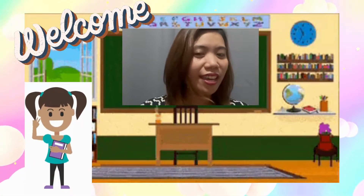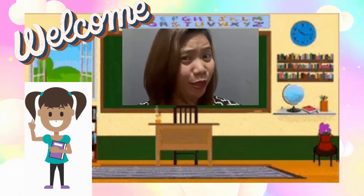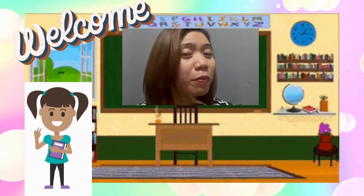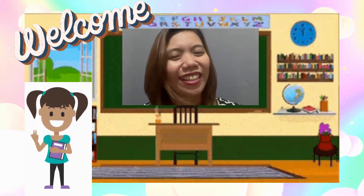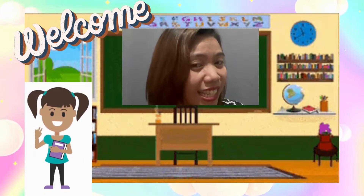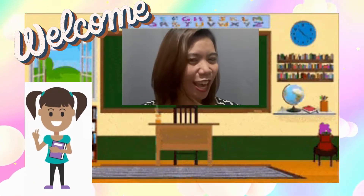As we always do, here is another video song regarding our lesson for today. So that means you have to listen carefully so that later on you will be able to join in our discussion. Please sit back, relax, and listen to the song that I will be playing.